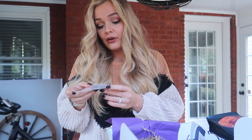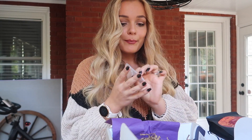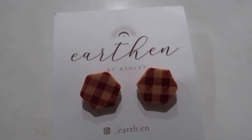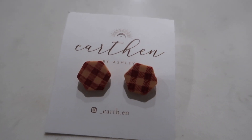Oh, these are adorable — little plaid hexagon. You guys know I love me some bestagons. If you haven't seen my kitchen reveal, I love bestagons. We've got these little hexagon shaped stud earrings by Earthen by Ashley. They're so pretty — plaid little bestagons in the perfect fall colors. They would actually match my outfits so well right now. My problem always — my ears are slightly gauged, so I'm gonna have to give these to somebody who has normal sized ear holes, but very cute. Nothing says hello fall like plaid. These earrings by Earthen will have you looking like autumn perfection.